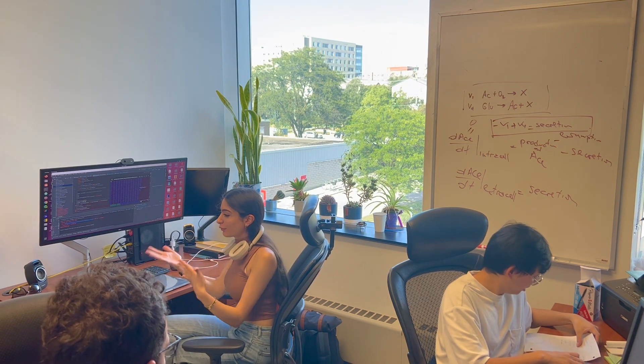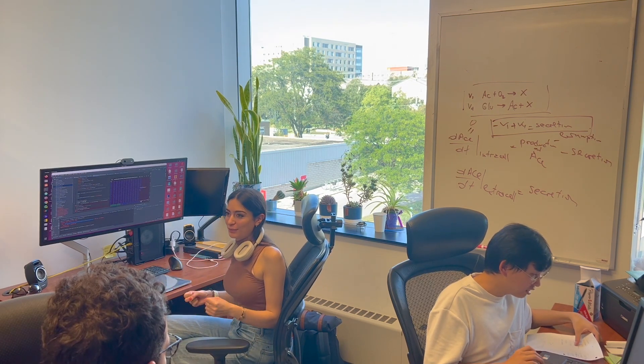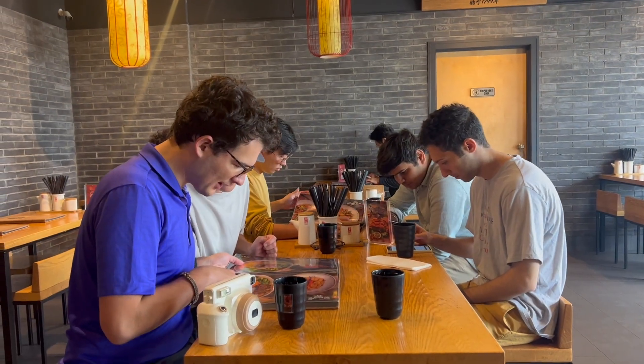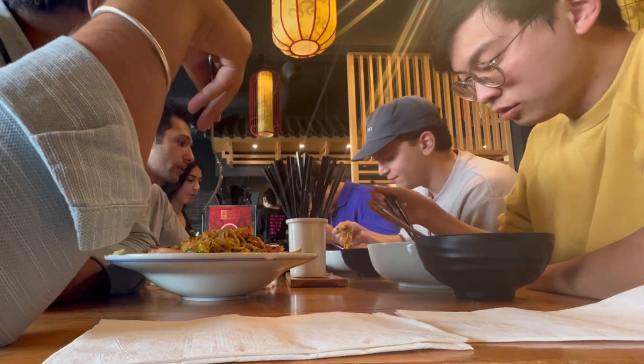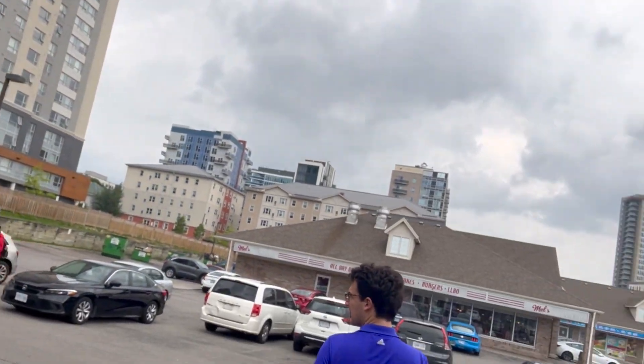Working in the same office is my favorite part of grad school because we can always discuss the research we're doing and bounce ideas off one another. We went out as a group to Goals, which is one of our favorite noodle spots near campus. We try to have lunch as a group at least once a week — it's a good time to socialize and discuss what everyone else is working on. And this is us heading back to campus.